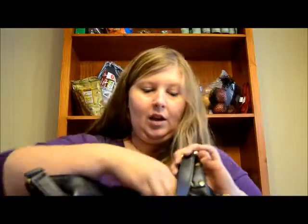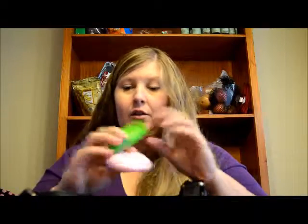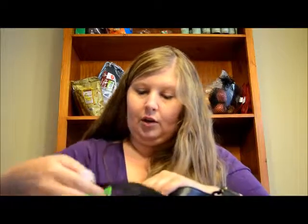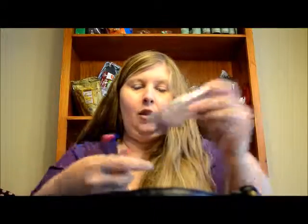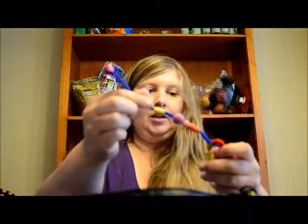What I love about this purse is it has all these pockets around it. I also have Listerine, lotion, and hand sanitizer. I still have some more lotion and a little bracelet the girls made me — the beads keep coming off so I need to take that out.